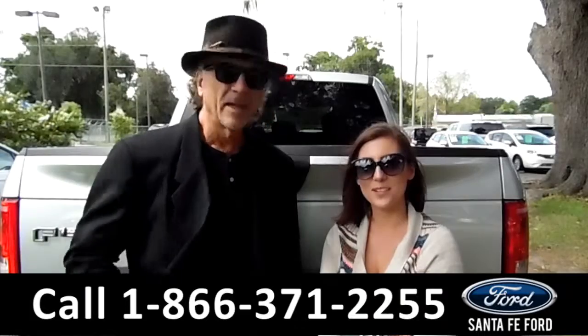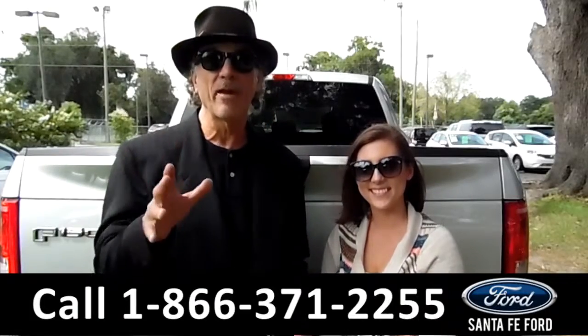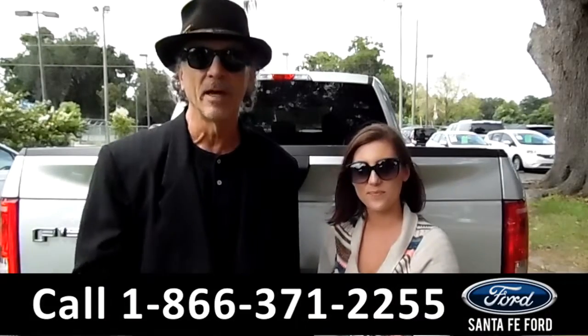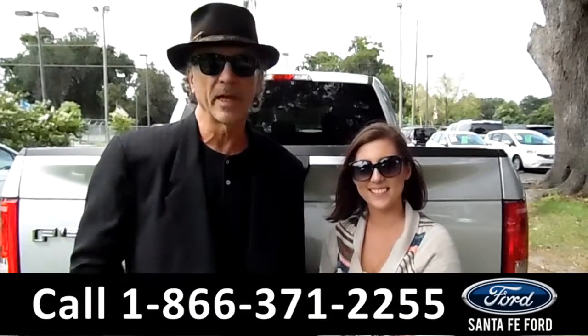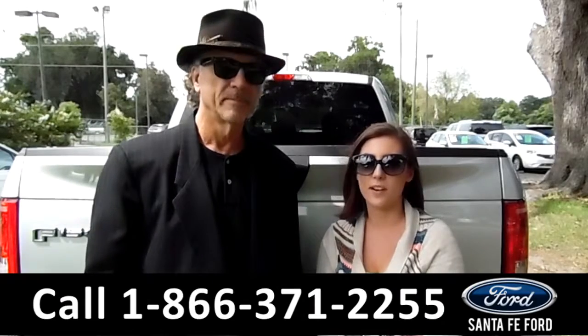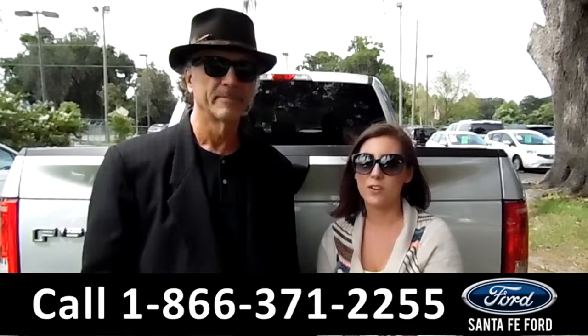Hey, this is Randy. And I'm Summer. SantaFeFord.com, your F-150 Superstore. Easy to find, easy to get to. I-75 at exit number 399. Today you're going to take a look at the 2016 Ford F-150. Stay tuned for a closer look.